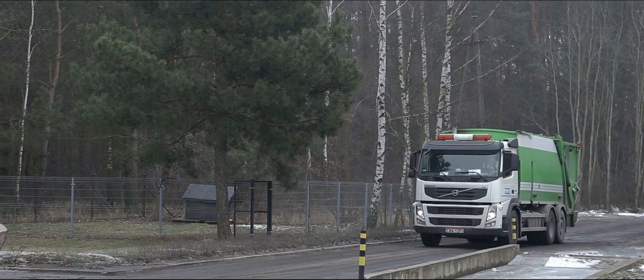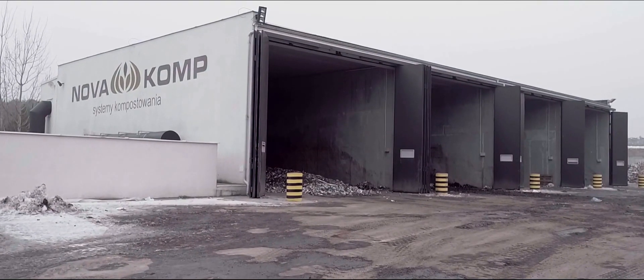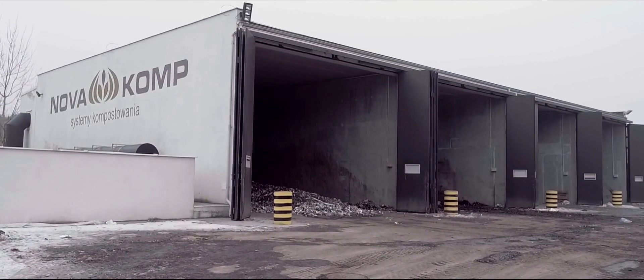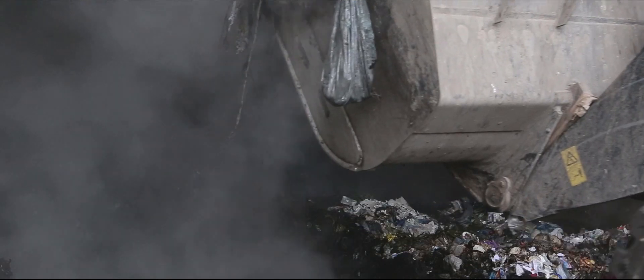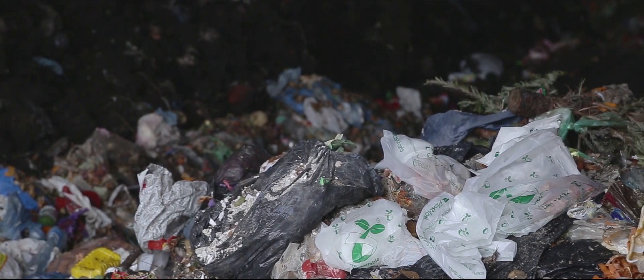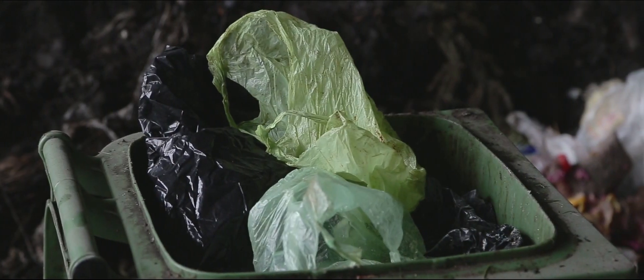The biowaste and the compostable containers go to industrial composting places or a householder's composting room, where they are directly mixed with other biowaste. In the industrial composting departments, compostable containers are biologically decomposed under appropriate conditions and legal requirements are met.